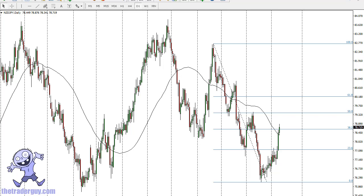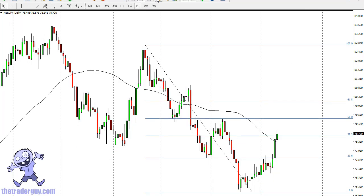The Kiwi Yen, as you can see, has been in a downtrend for some time, but we have broken above the 50-day exponential moving average for the first time in a while. We find ourselves at the 38.2% Fibonacci retracement level, so there could be a bit of resistance here. As I zoom in, this is an area where you would expect some type of trouble.